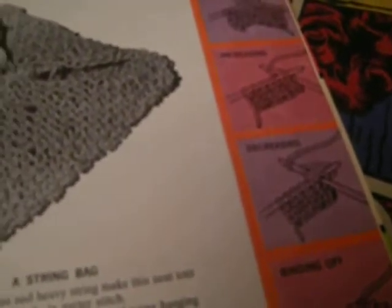It teaches basic knitting, shows the stitches and the steps. I did learn how to do this but I didn't like it too much.